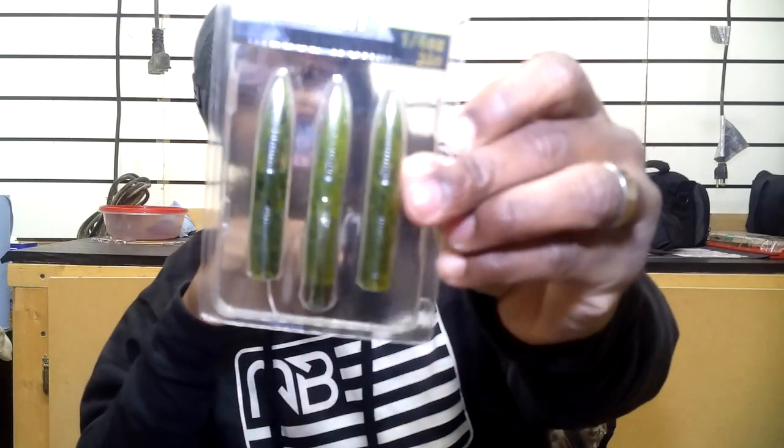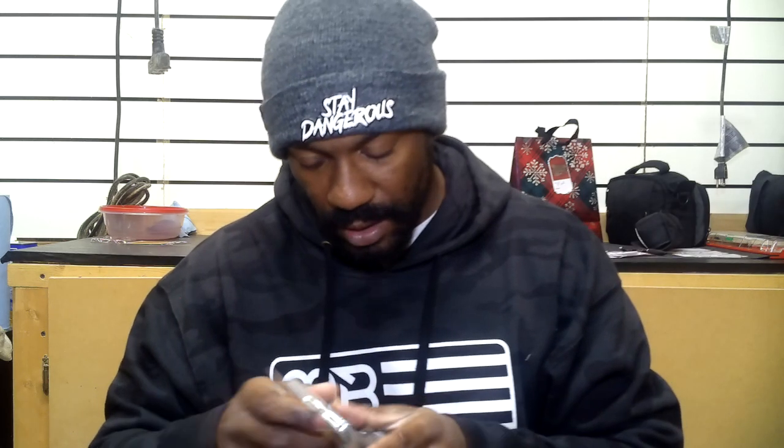Next up we have Lunker Hunt finesse worms — this is just a really super-sized Ned Rig right here. The cool thing is it comes with its own hook with a wire weed guard. The color is Watermelon Seed, it's a quarter ounce, and they're three inches in length. Rig this up on your finesse stuff and throw it out in cover — some brush, open water, up under trees, riprap, some points — and fish it just like you would your normal Ned Rig: drag it back, hop it a little bit, maybe even shake it. In cold water you want to slow it down. You can't go wrong with a Ned Rig.